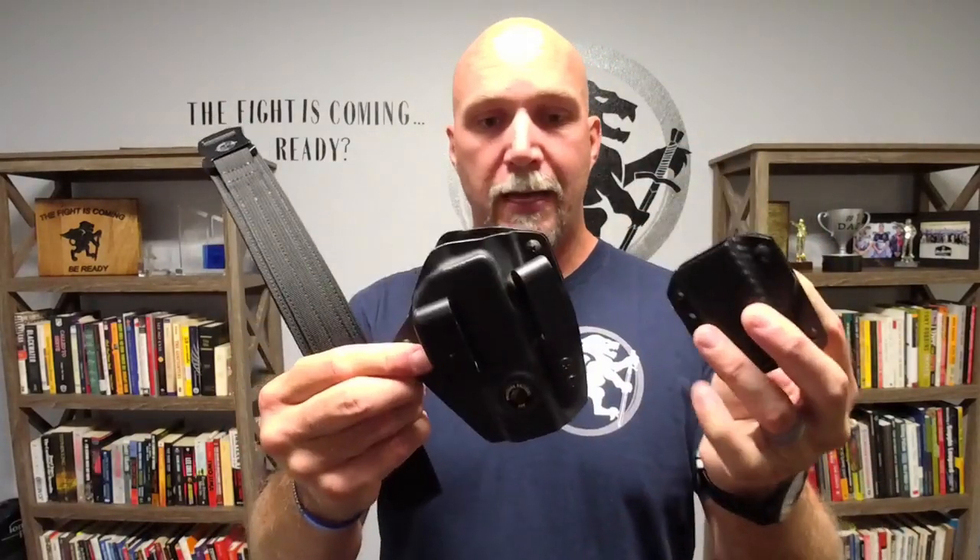So: precisionholsters.com, single magazine pouch, Ultra Appendix IWB holster. I adjust the retention screws as tight as I can while still being able to draw. I want it tight to retain the handgun. Now, the most important thing a carry gun has to have — I use the REAP test: R-E-A-P, standing for Reliability, Ergonomics, Accuracy, and Power, in that order.